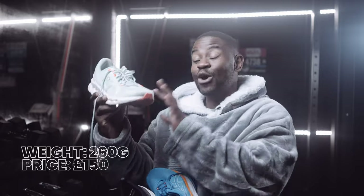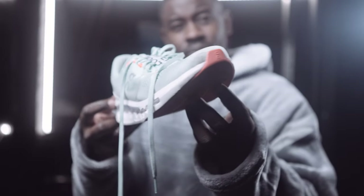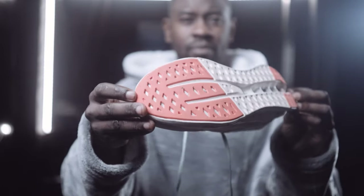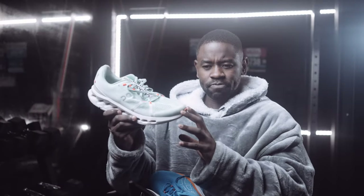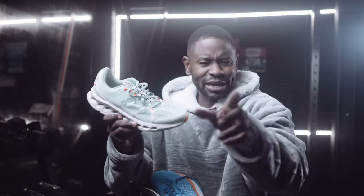At number three is On Running's Cloud Surfer 7. This was innovative and revolutionary — On removed the speed board and revisited the trench design so it stopped collecting stones. The comfort the Cloud Surfer 7 brought put On Running on par with other running shoe brands. To me, this is what the Cloud Monster was actually supposed to be.